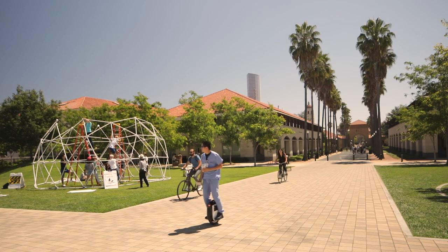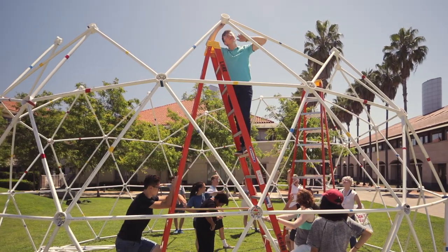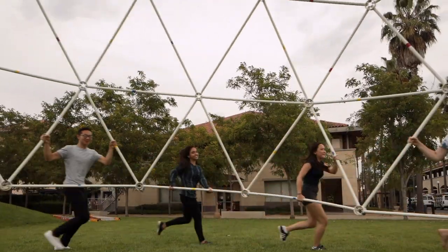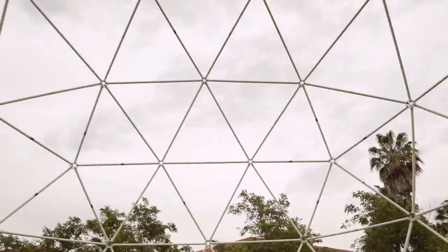What drew me here is not only just the experiences of being at Stanford, it's also learning about art and architecture in different contexts. I wanted to be in an environment where everyone was excited about art the way I'm excited about art, and that's definitely what I got. One of the best experiences in my life.